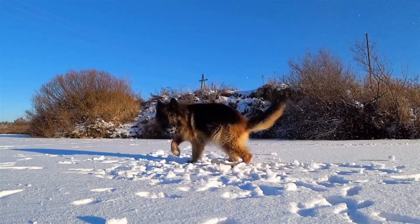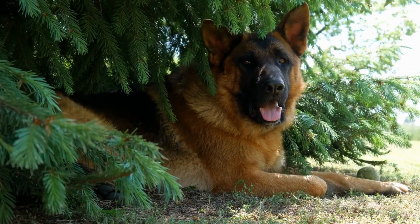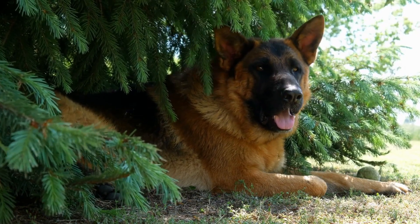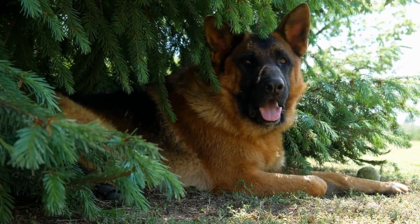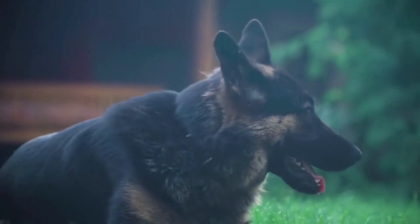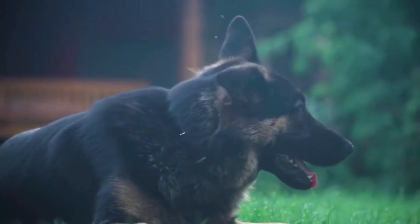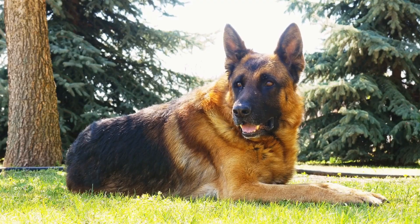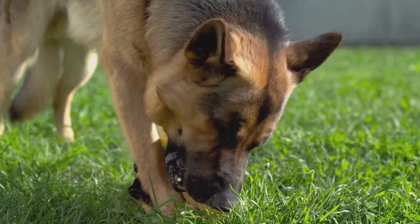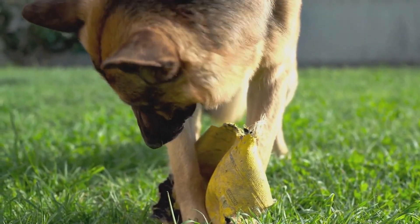One of the most common skin issues in German Shepherds is allergies. These allergies can be caused by various factors, including food, environmental allergens like pollen and dust mites, and even fleas. When a German Shepherd is allergic to something, their immune system reacts abnormally, leading to skin irritation and itching. They may develop red, inflamed skin and even lose patches of fur. To identify the source of the allergy, the dog may need to undergo allergy testing.